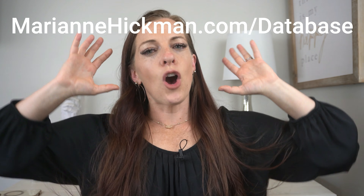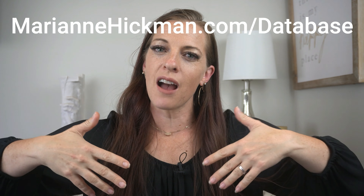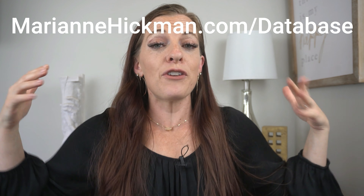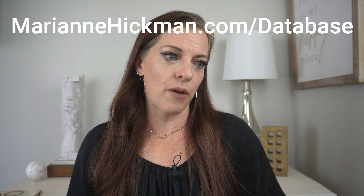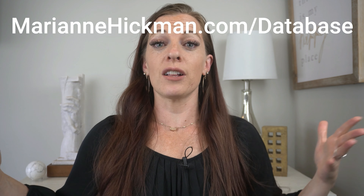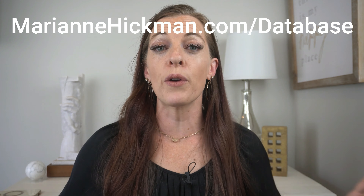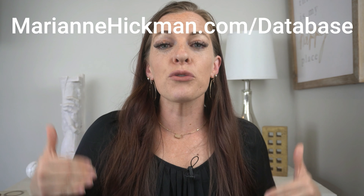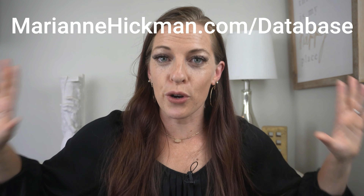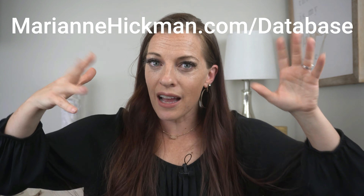Marianne Hickman here again. I hope that was super helpful for you — maybe you learned something new. Share with me in the comments what was valuable, or if you have a separate question — about stage fright, your presentation on stage, how to dress on stage, anything relevant to growing your business through stages — put those questions in. I go through and answer all of them personally. That's not an agency or a VA — that's me looking at your questions because you are who I'm here for.